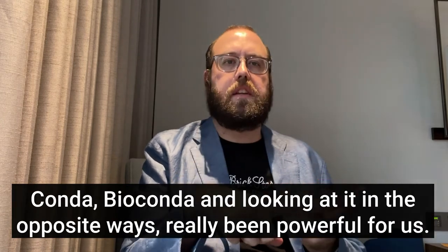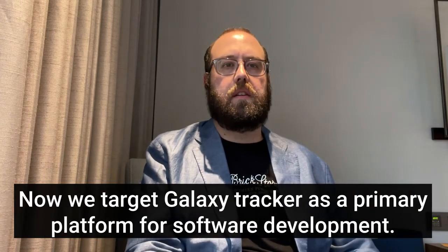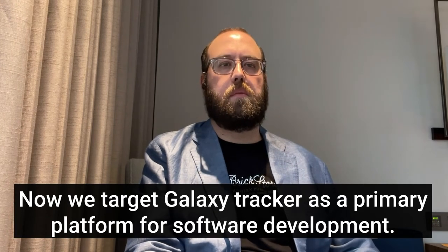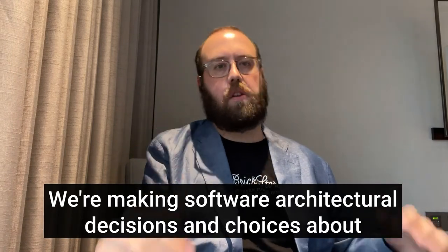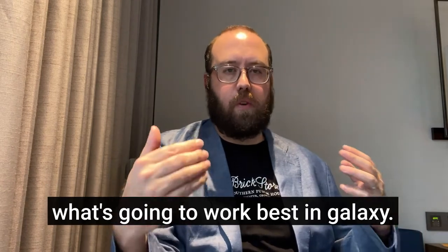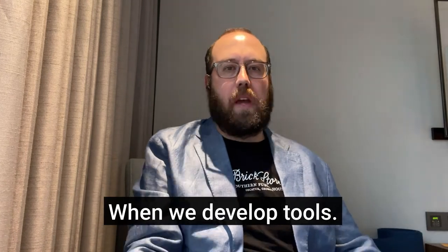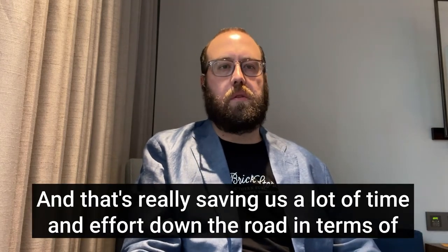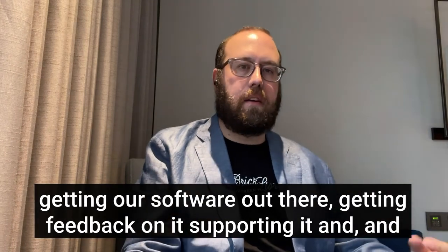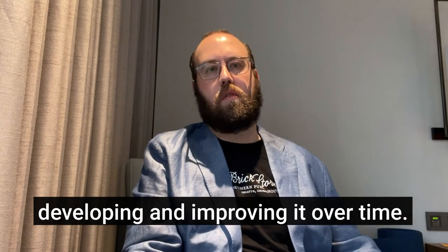Looking at it in an opposite way has really been powerful for us. Now we target Galaxy Tracker as a primary platform for software development. We're making software architectural decisions and choices about what's going to work best in Galaxy when we develop tools. And that's really saving us a lot of time and effort down the road in terms of getting our software out there, getting feedback on it, supporting it, and developing and improving it over time.